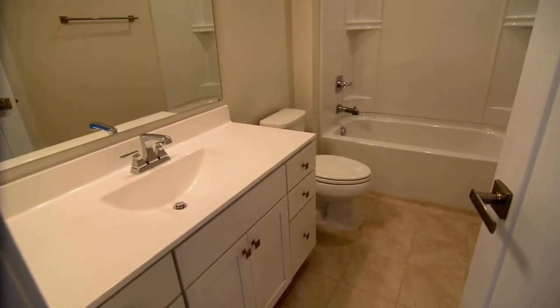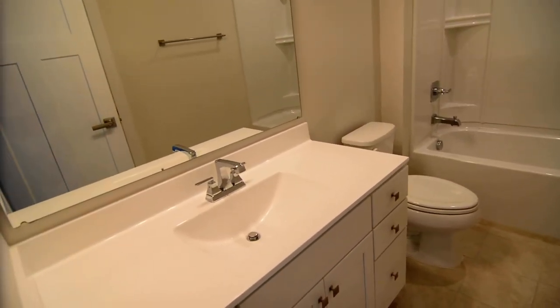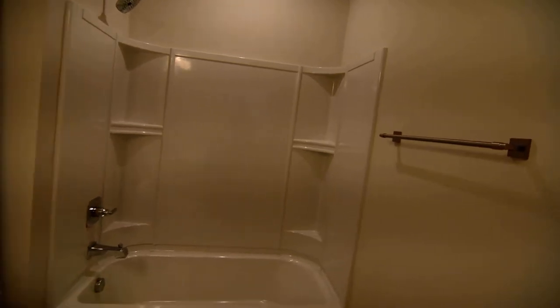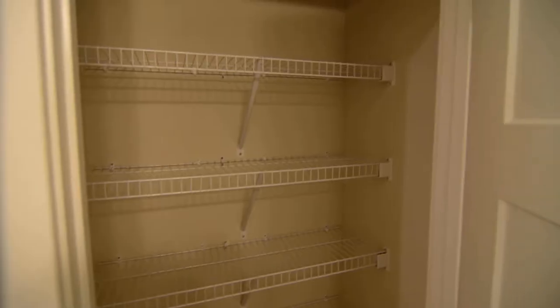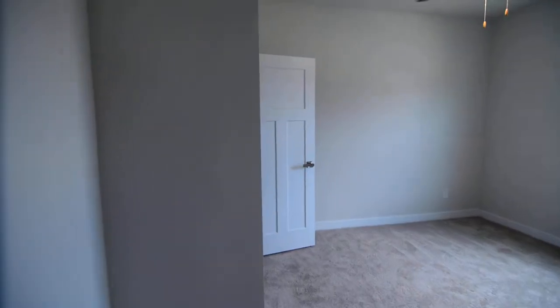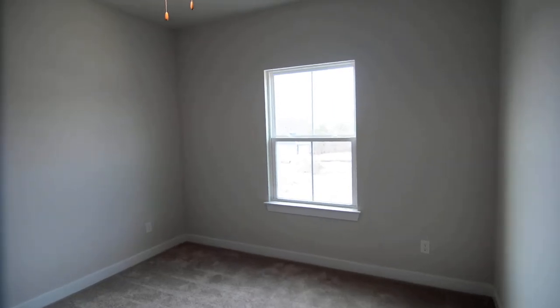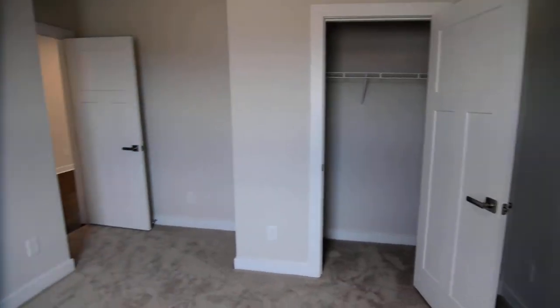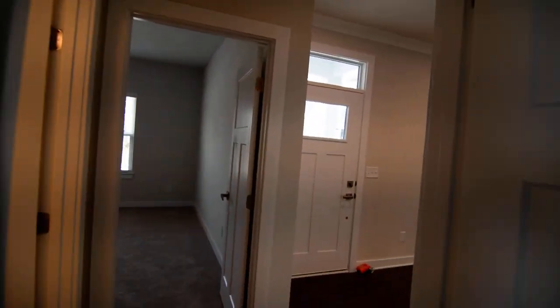You have tile flooring in the full bathroom that these two bedrooms share — single vanity, shower and tub. Behind the door there is a linen closet as well. Then you have the second bedroom, pretty much the same setup with a ceiling fan and a closet. Both are a nice size — you could probably fit a king bed in both if you wanted to.